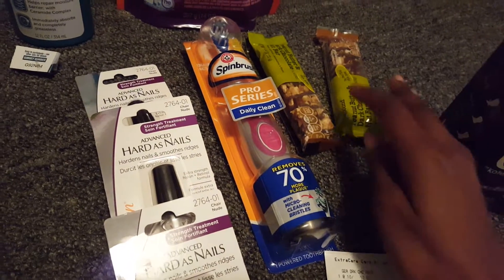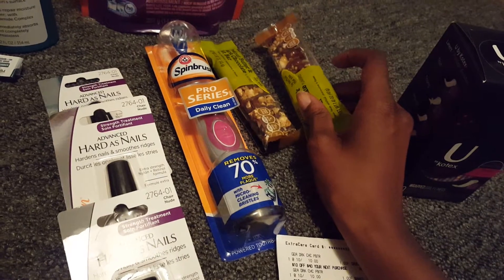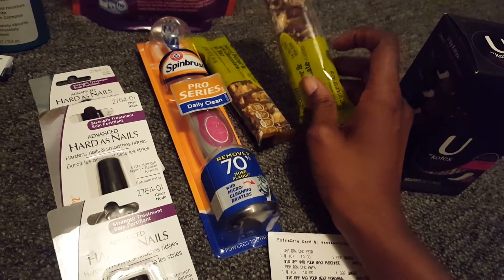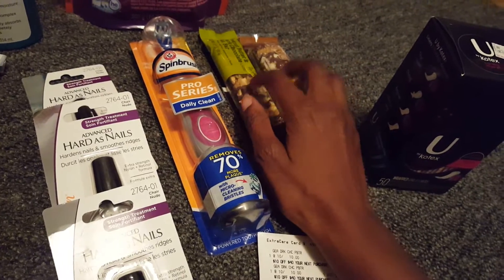The granola bars last week were on sale for $1 each. There was a $2 off two on any Gold Emblem coupon, so these were absolutely free on the CVS website.